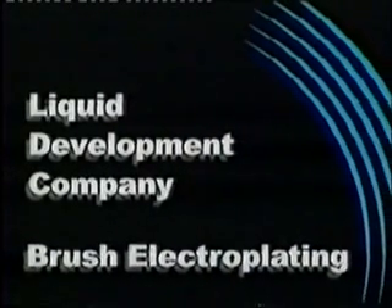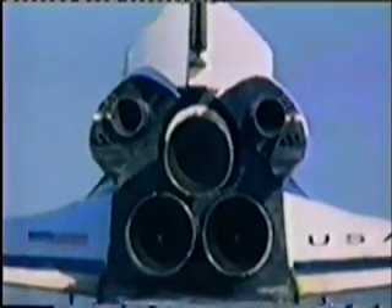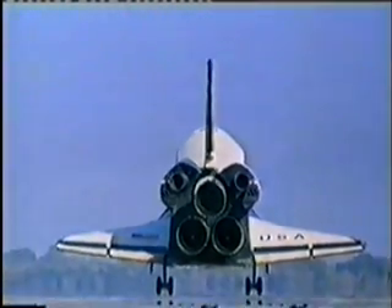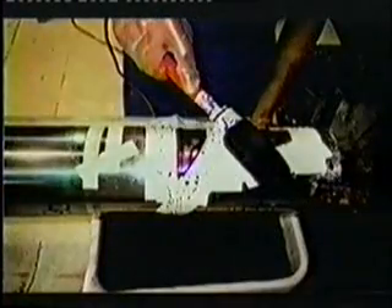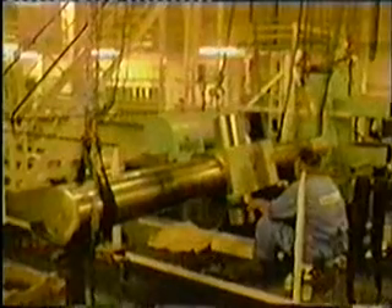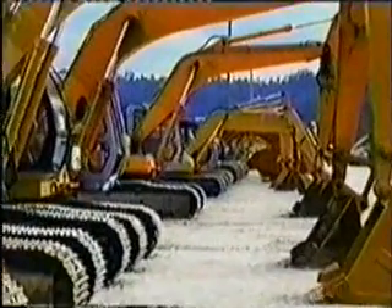But how can the LDC brush electroplating process help your company? The LDC brush electroplating process makes on-site repairs possible in an endless variety of situations. Many times, a critical machinery component sustains wear, corrosion, or physical damage that requires repair. Normally that machine must be disassembled and the component replaced or sent out to be repaired. This causes considerable machine downtime, resulting in lost revenue. This scenario happens in every industry.